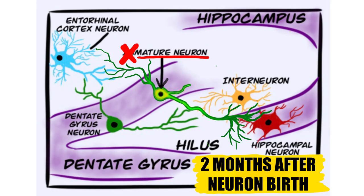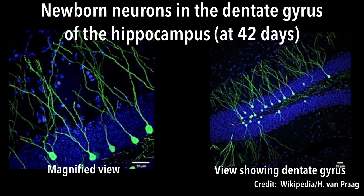At this point, the new neuron calms down and is no longer hyper-excitable. At two months, the new granule neuron of the hippocampus is fully mature. It can now integrate into the circuitry of your brain and affect the way your brain functions.